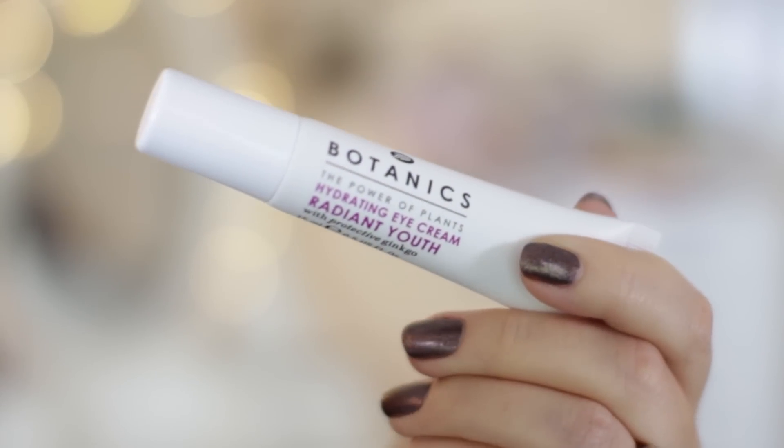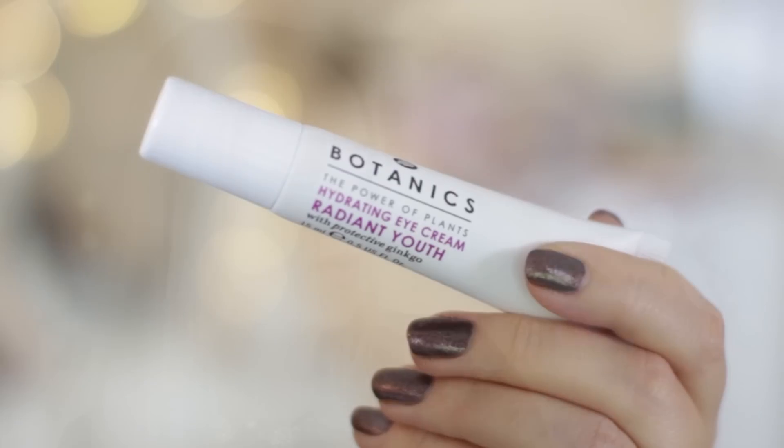Last but not least, an eye cream. This is from Boots Botanics — the Hydrating Eye Cream Radiant Youth with Protective Ginkgo. It's a basic eye cream in that it simply does the job: it doesn't sting, doesn't react, and is just lovely, simple moisturising for the eye area with no horrible ingredients. I personally hate eye gels — they're sticky and I just don't like them. I want a cream that doesn't overload the eye area. This is really light but moisturising, and great for sensitive eyes. My eyes have been really sensitive recently and this has been amazing at not bothering them at all.